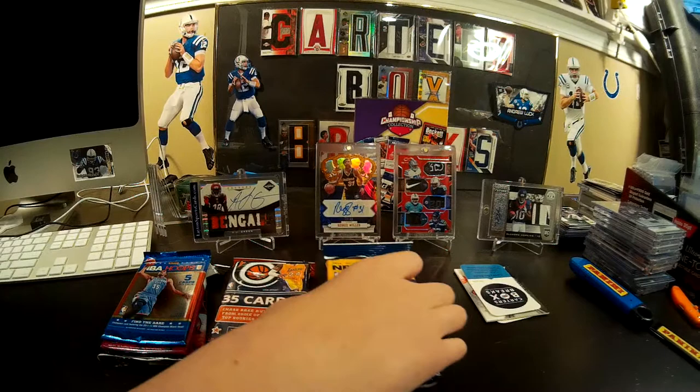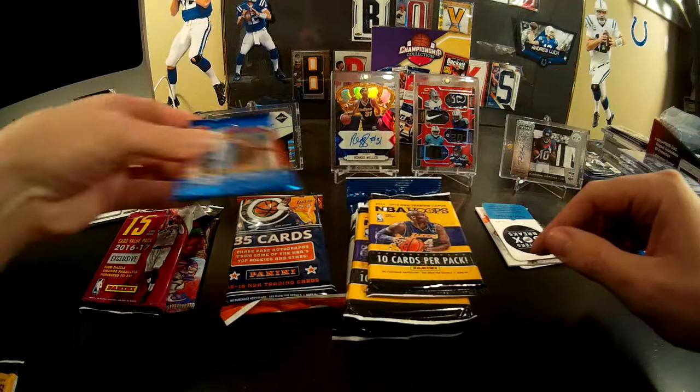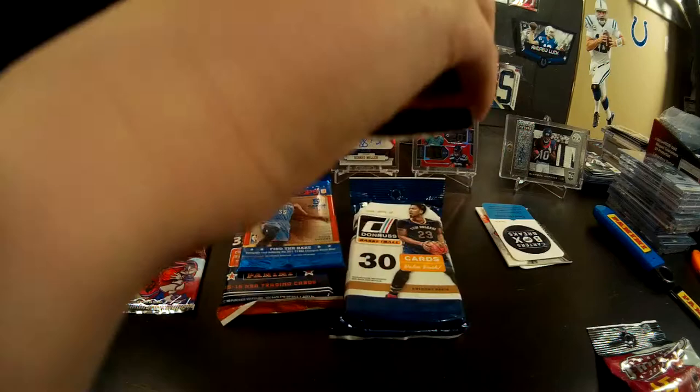Carter gets to go first. I think I'm going to pick the fat pack — that's going to be a faker, probably. I'm going to go with the 16-17 Threads.